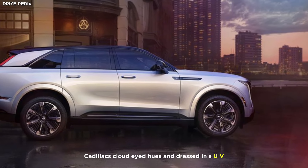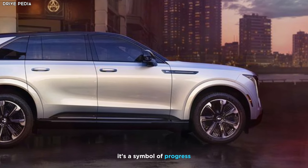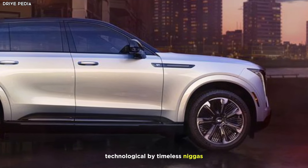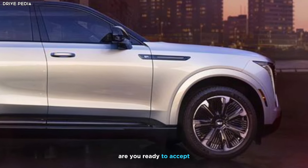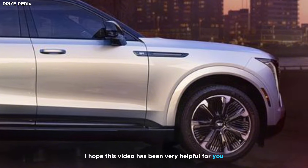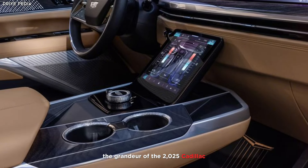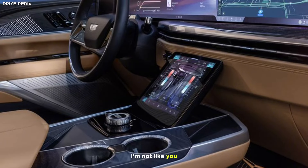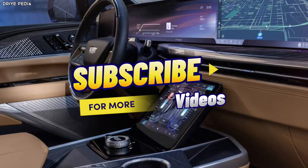The 2025 Cadillac Escalade IQ isn't just an SUV — it's a symbol of progress, a fusion of cutting-edge technology and timeless elegance. It's a car that dares to redefine luxury, and it's coming soon. Are you ready to experience the future? I hope this video has been very helpful and has given you a glimpse into the grandeur of the 2025 Cadillac Escalade IQ. Please like, share, and hit the subscribe button for more interesting videos.